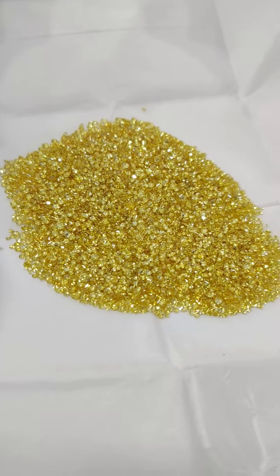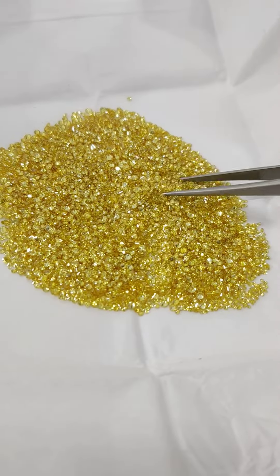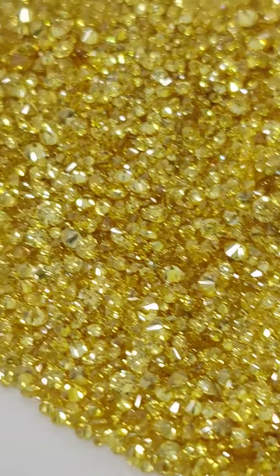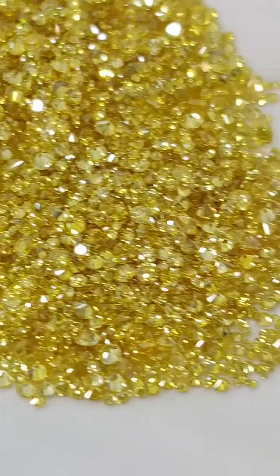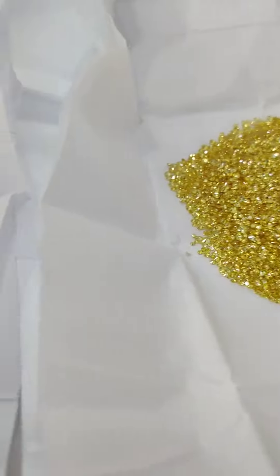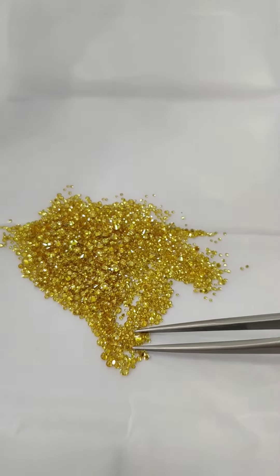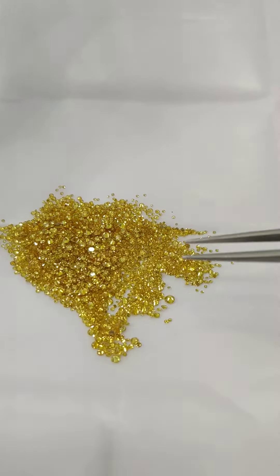Working on a parcel of zimmy color, melee-sized diamonds — also called canary color natural diamonds. A lot of people in North America and other parts of the world are buying these diamonds. Today I'm inspecting parcels from wholesalers based in India and selecting something for a person from New York who wanted to buy these zimmy diamonds for a piece of jewelry.